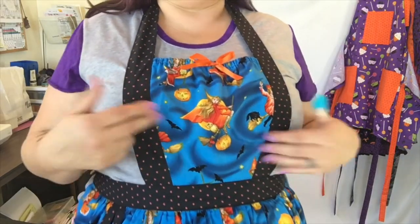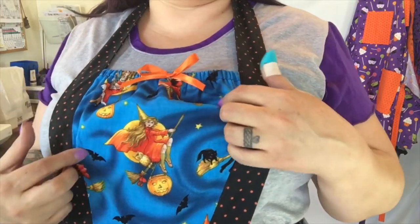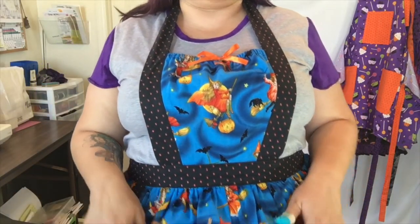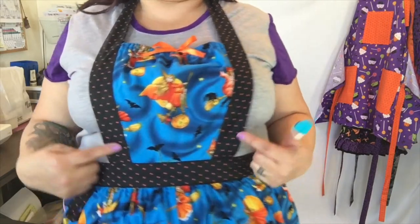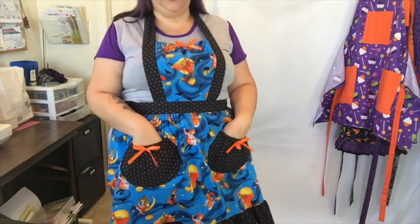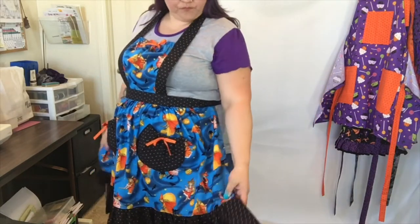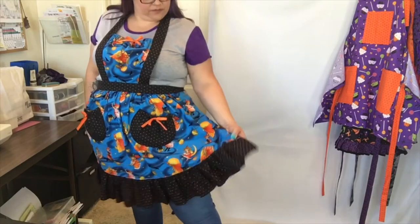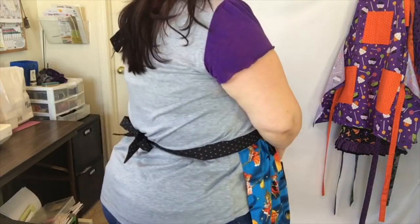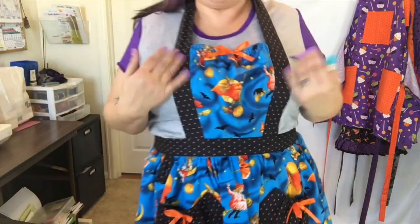Number six is a very retro style apron with a smaller bib. It has a witchy Halloween print with cute little retro witches flying through the night, and I love the swirly background sky. I paired it with a black and orange dot fabric. It has cute little circular pockets with ribbon accents and a thick ruffle at the bottom made of black and orange polka dot. This one ties in the back and also ties on the neck — a retro style.